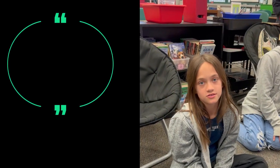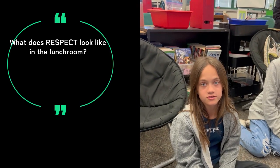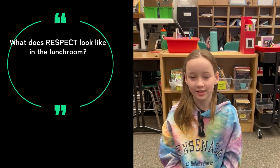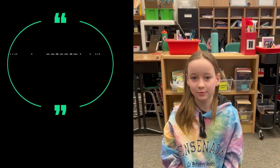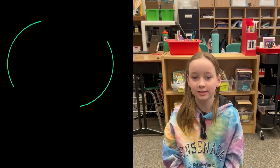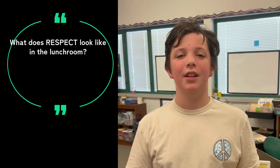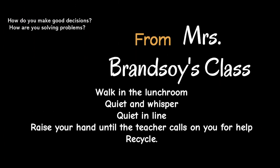To show respect in the lunchroom means that when one of the lunchroom teachers is talking, you don't talk. Showing respect in the lunchroom means level two voice, clean up after yourselves, get in line with zero voice, and keep your hands and food to yourself. Stay quiet in the lunchroom, but you can have a level one or two voice. Ansley's class says that we walk in the lunchroom, we're quiet and whisper, we're quiet in line, we raise our hand until the teacher calls on us if we need help, and we recycle.